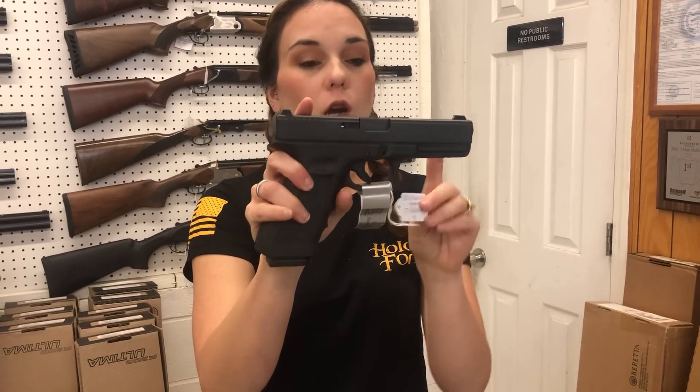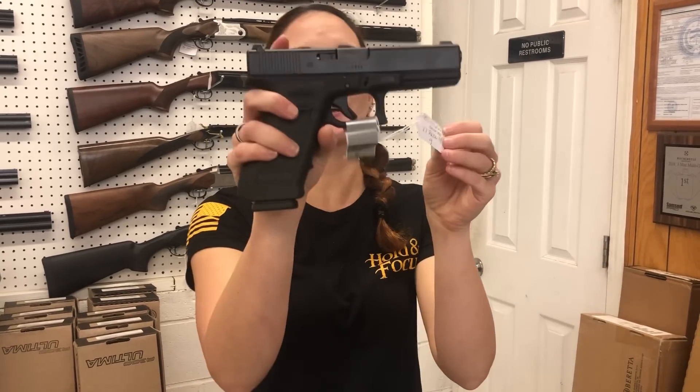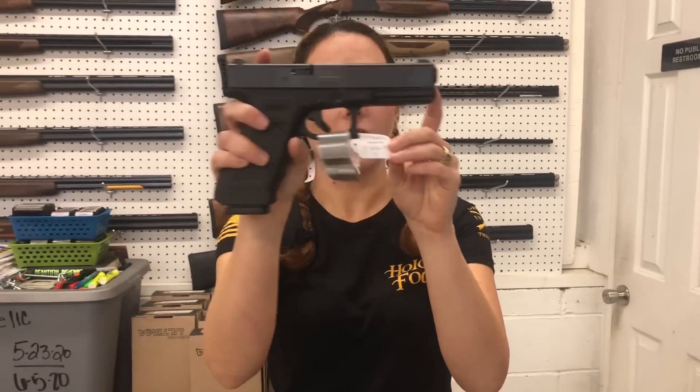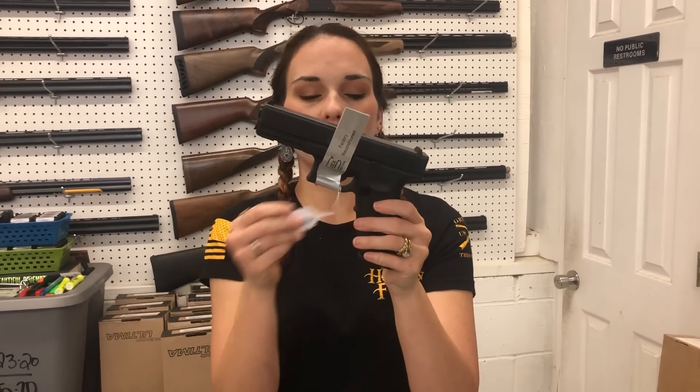Glock 17 Gen 5 and Gen 4 factory rebuilds. The Gen 4 rebuild is $410. Glock Model 22 in .40 caliber — $410 also.